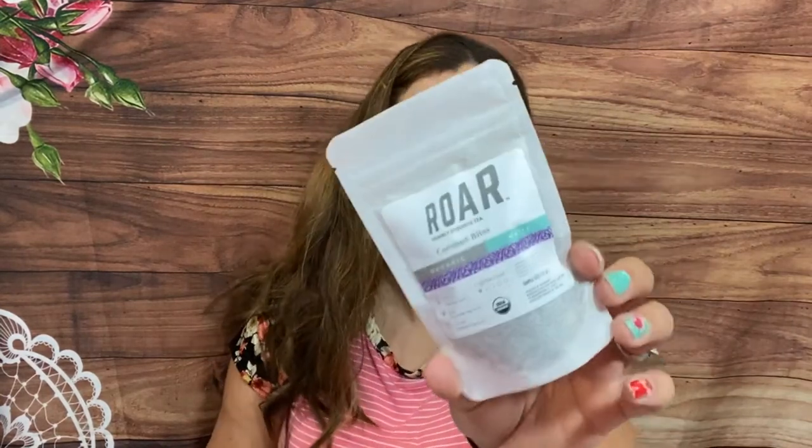Then we have Coconut Bliss by Roar - organic white tea, organic apple pieces, organic coconut pieces, and natural flavor, low caffeine. They've been sending me a lot of low caffeine and caffeine free teas lately. My husband has been drinking a lot of tea since he's cutting back on coffee. That was my May Sips By box - I have a link where you can save five dollars on your first box, getting it for ten dollars.